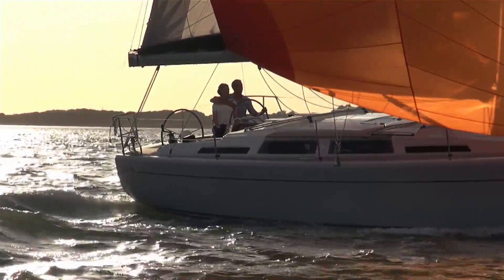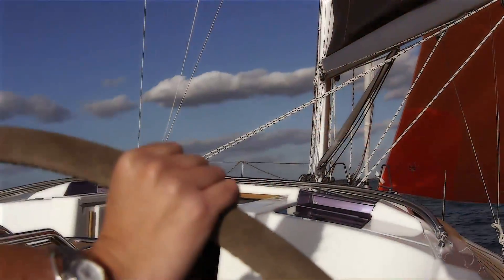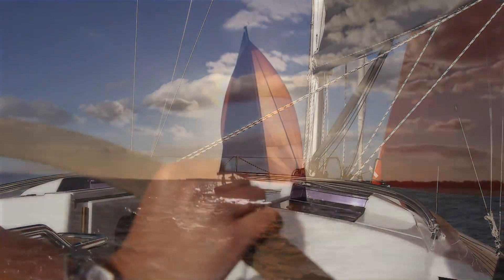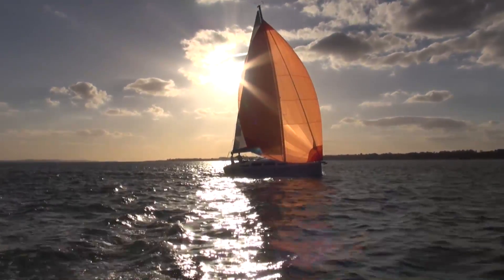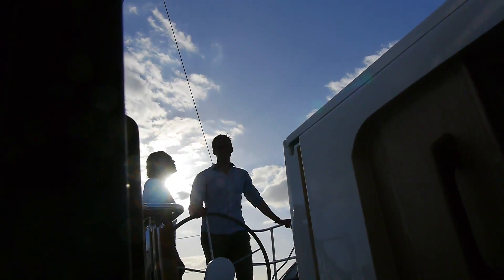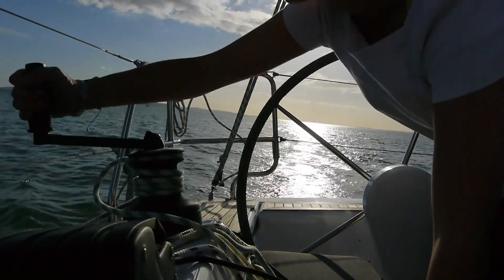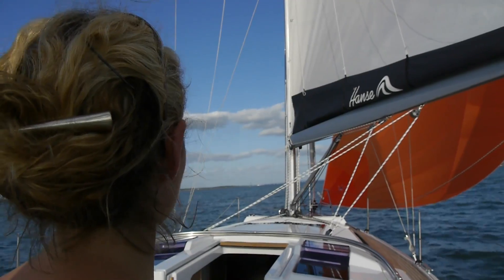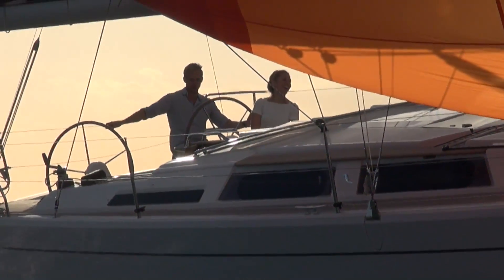Just as with our larger yachts, we at Hansa also work meticulously on the design of our smaller models, on many new details and on a maximum level of comfort. Smaller yachts actually require a lot of innovative thinking and huge amounts of attention to detail. We want to make sailing easier, more comfortable and faster. With the new Hansa 345, we have managed to implement all this and more.